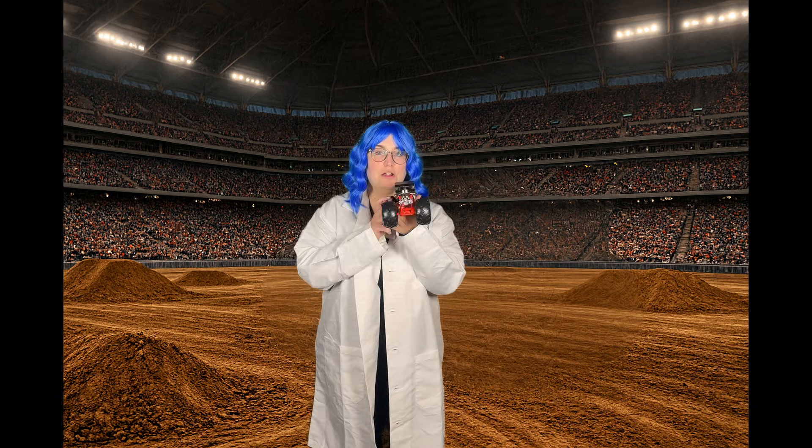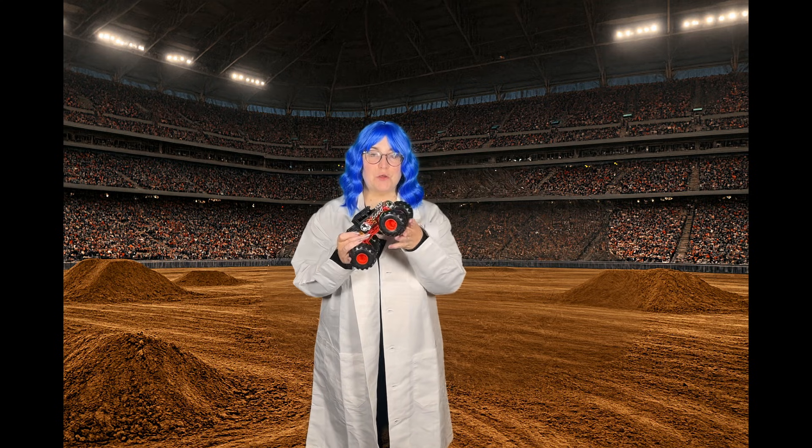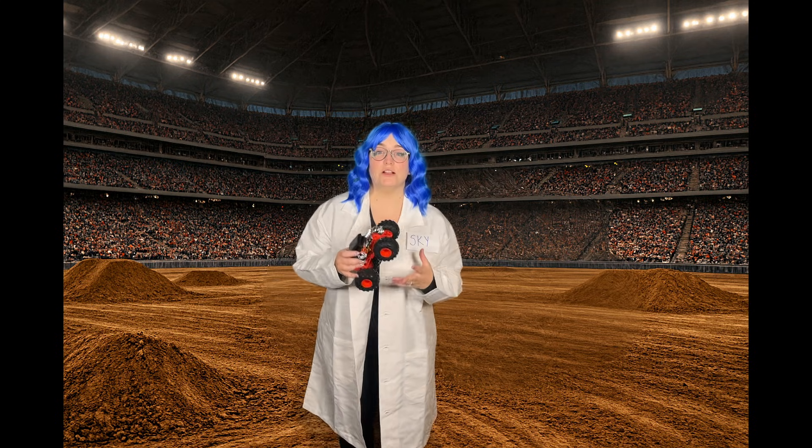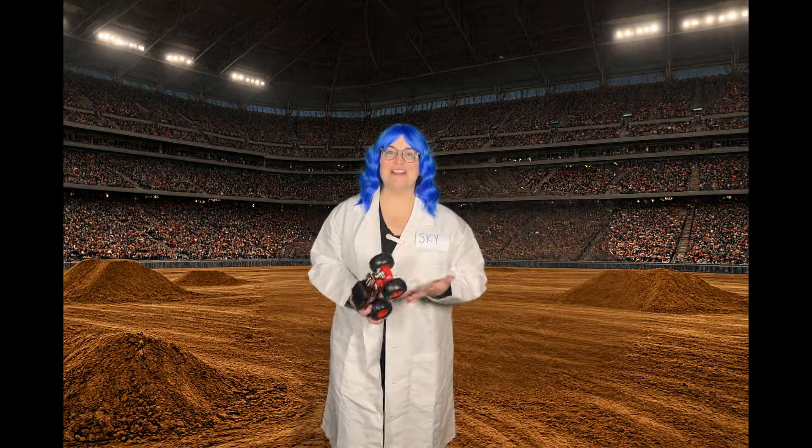Today I have with me our Hot Wheels Bone Shaker monster truck. Whoa, he looks so cool! These giant trucks aren't just cool, they're full of science too. Are you ready to learn? Let's go!